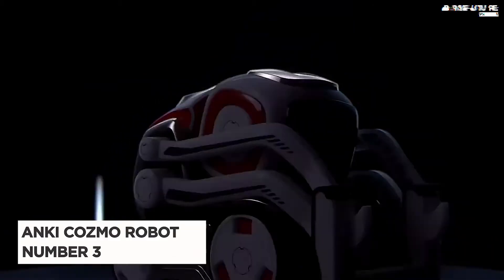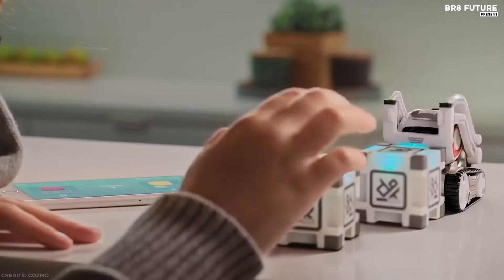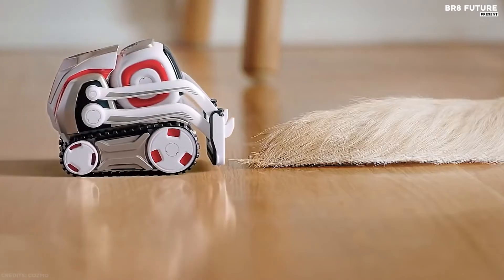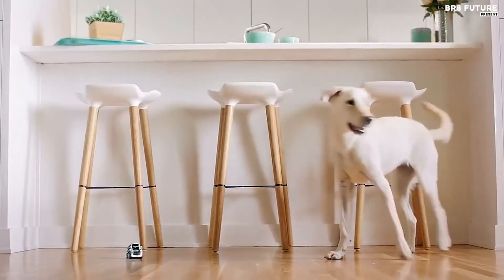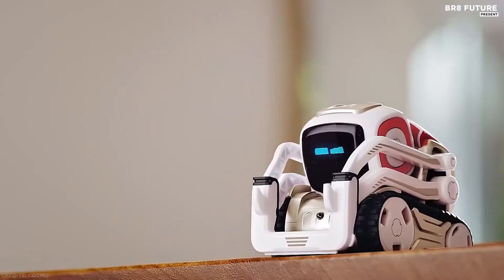Number 3: Anki Cosmo Robot Toy. Meet Cosmo, a gifted little guy who's got a mind of his own and a few tricks up his sleeve. He's the sweet spot where supercomputer meets loyal sidekick — curiously smart and a little mischievous. Cosmo is a real-life robot like you've only seen in movies, with a one-of-a-kind personality that evolves the more you hang out. He'll nudge you to play and keep you constantly surprised.